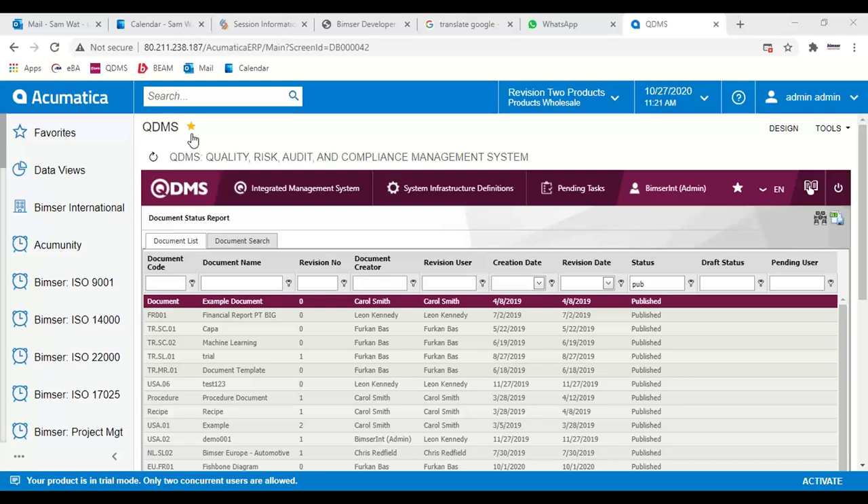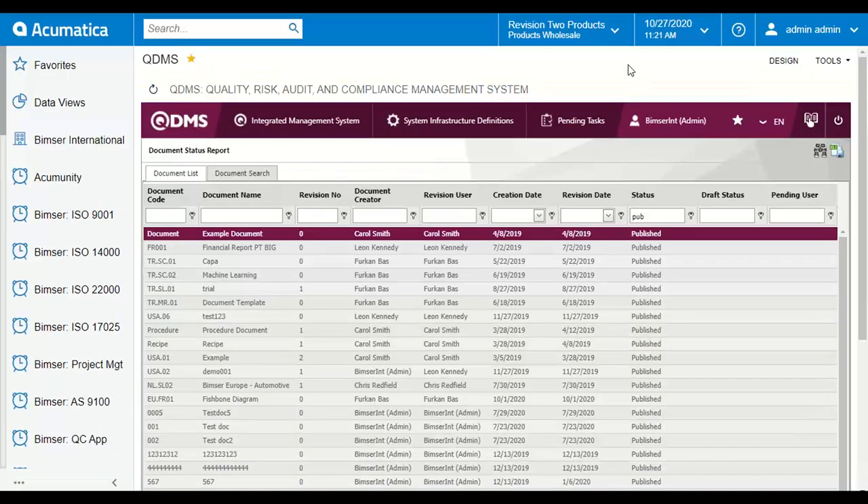QDMS comes with a native mobile application so that you can read your documents on your smartphone or tablet. I'm going to mirror my smartphone on the screen so that you can see how we can read our documents using our handheld device. While you're on a business trip or during vacation, you can still read your documents on your smartphone or tablet.